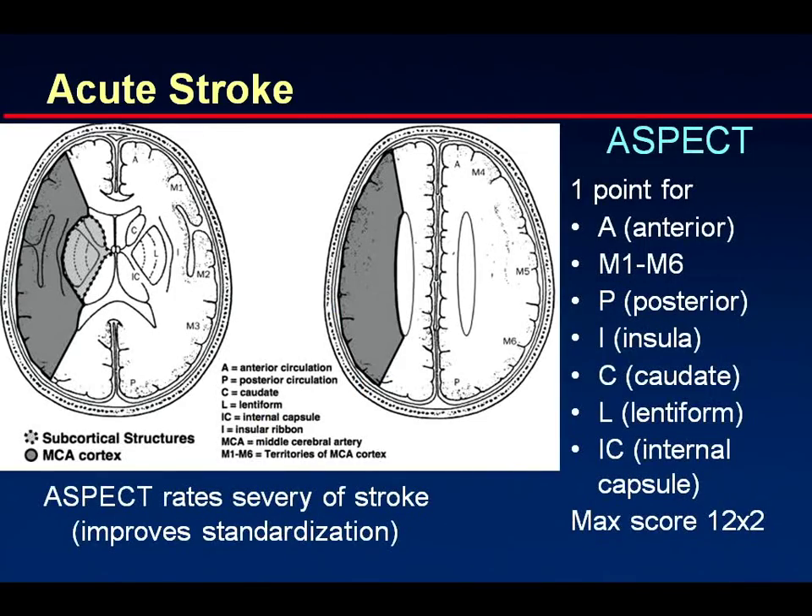In order to get more standardization, the ASPECTS score was developed, which scores territories and assigns points — you get six points for the MCA territory (M1 through M6), plus points for the insular region, lentiform nucleus, caudate nucleus, internal capsule, and posterior region — one point each. This makes it easier to compare stroke outcomes. The maximum score is 12 on one side; the higher the score, the worse the outcome. This scoring can be applied to non-contrast CT, diffusion-weighted imaging, or CT perfusion.